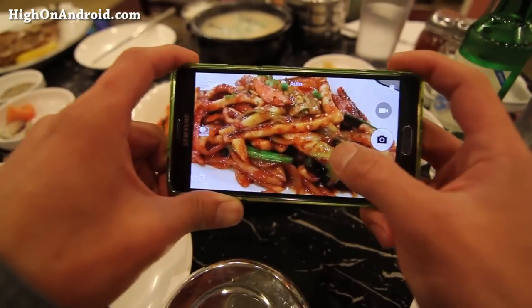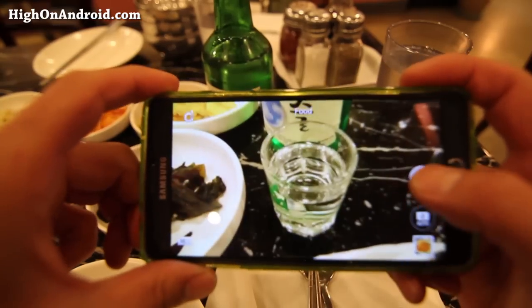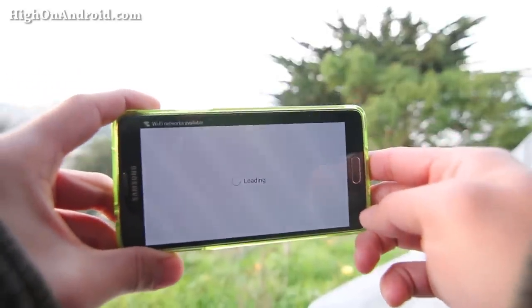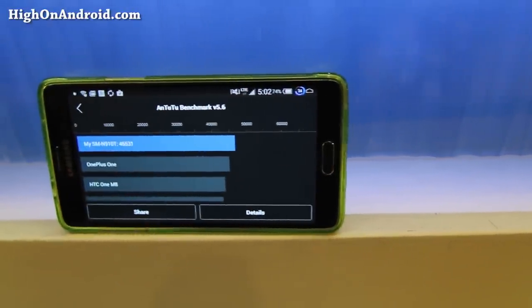Samsung has also recently changed how the camera software works — you can actually go ahead and download the latest modes. Meaning if the Galaxy S6 came out with a new camera mode, you'll be able to download it straight onto your Note 4. Next, let's talk about the speed of the Note 4. The Note 4 series in general comes out with the best processor at the end of the year, and for 2014 that was the Snapdragon 805.